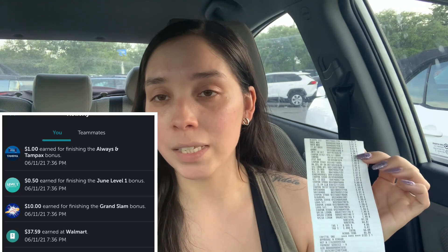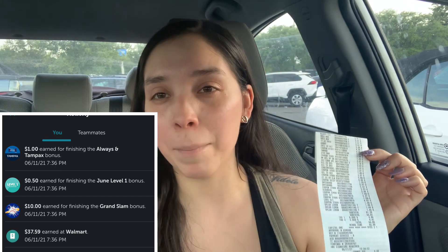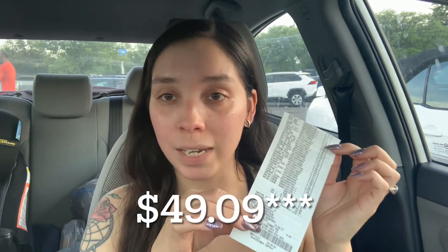For rebates, I got back $37.59 for regular rebates, plus my $10 Grand Slam bonus, plus $0.50 level one bonus, and then $1 for completing the Tampax and Always bundle. That brings my total rebates back to $49.09 received, leaving a net rebate of $49.09. My subtotal was $60.81, and after all rebates, all 23 items I picked up came to a final cost of $11.72. I only used Ibotta — no other rebate apps. I'm over $20 on Ibotta, so I can send it straight to my PayPal and into my bank account.